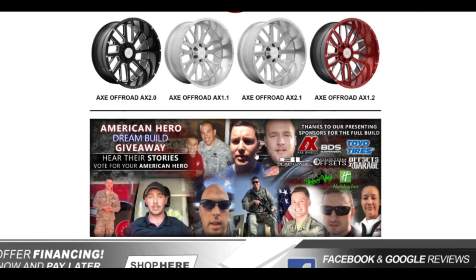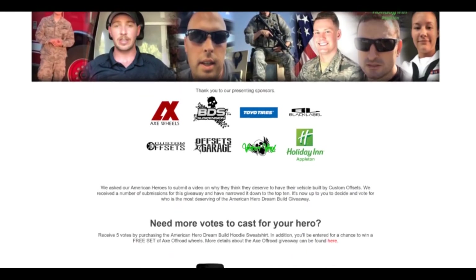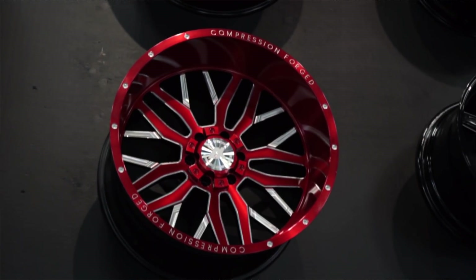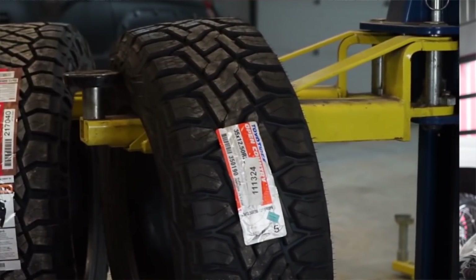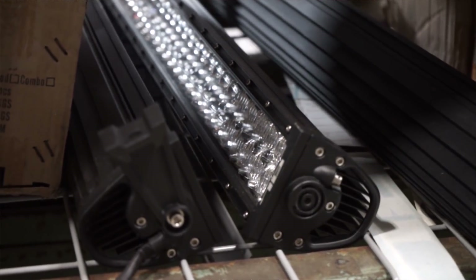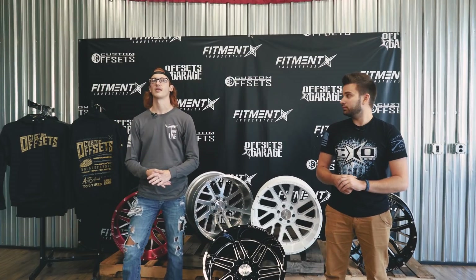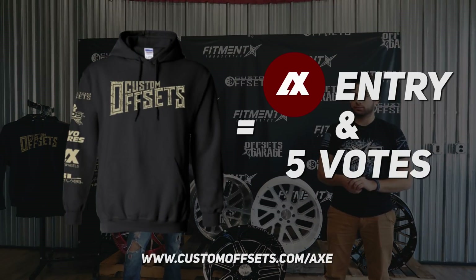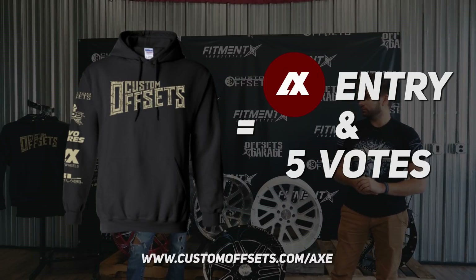That hoodie also gets you five votes for the American Hero Dream Build, where we're giving one of our top 10 American Heroes a full build — wheels, tires, lift kit — from Toyo, Axe, BDS. Offsets Garage is in on it, Holiday Inn Appleton's in on it, Vicious Vinyl's in on it, Black Label's in on it. We got basically everybody together doing a full build giveaway, so picking up that hoodie gets you entered for a free set of Axe wheels and gives you five votes to vote for your favorite American Hero.